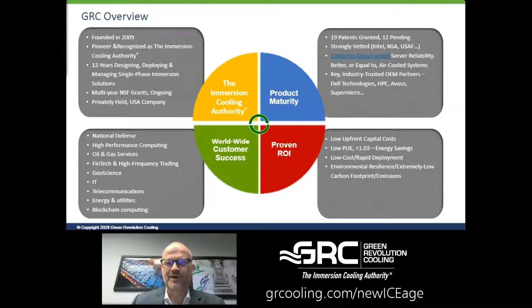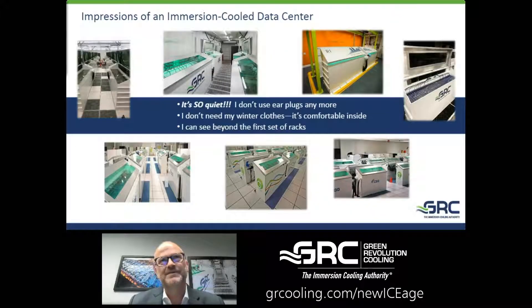A quick word about immersion cooling for those that might be seeing this for the first time. The best thing we can do is just share customer impressions the first time they actually realize what they've done.